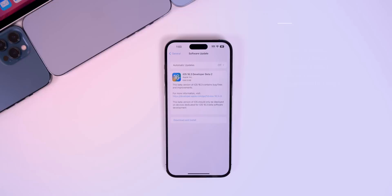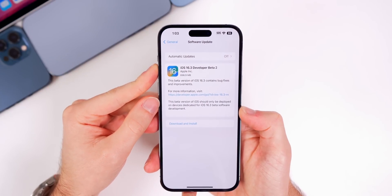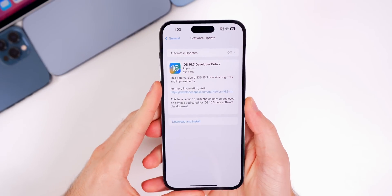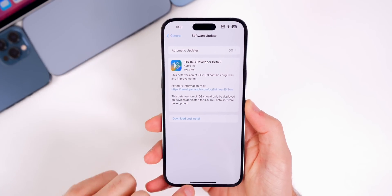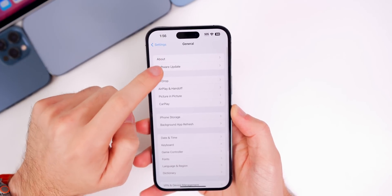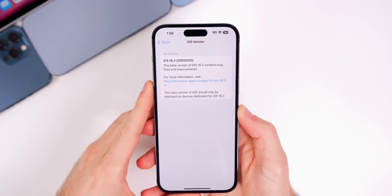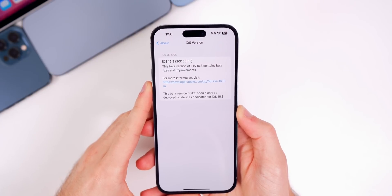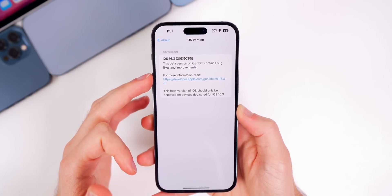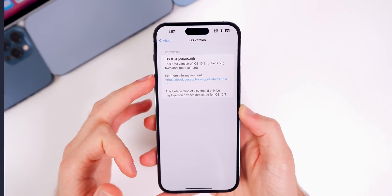As far as the size for this update, it came in at 69 megabytes on my iPhone 14 Pro Max. If you check out the build number — going to Settings > General > About — the new build number is 20D5035i. The 'i' at the end of the build number indicates we are not close to the final release yet; we probably have a few more betas to go.